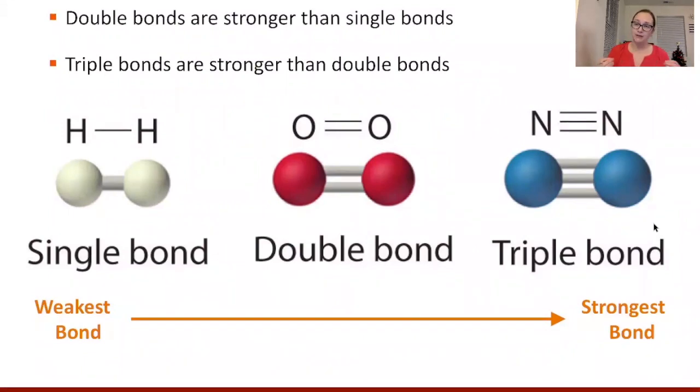An analogy I like for this is that bonds are kind of like elastic bands — they bend and stretch just like elastic does. If you have one rubber band, that's like a single bond. With two rubber bands it's harder to push and pull, a little stronger like a double bond, and three rubber bands is stronger still, like a triple bond.